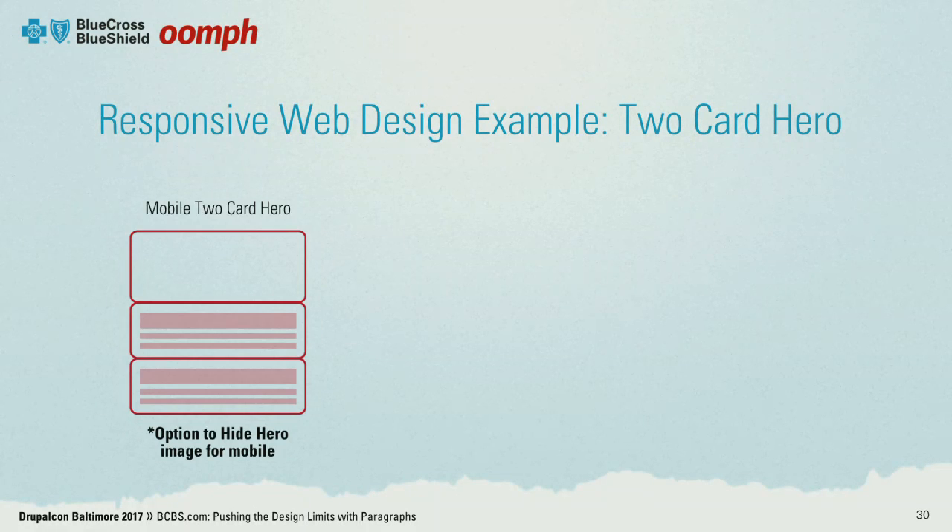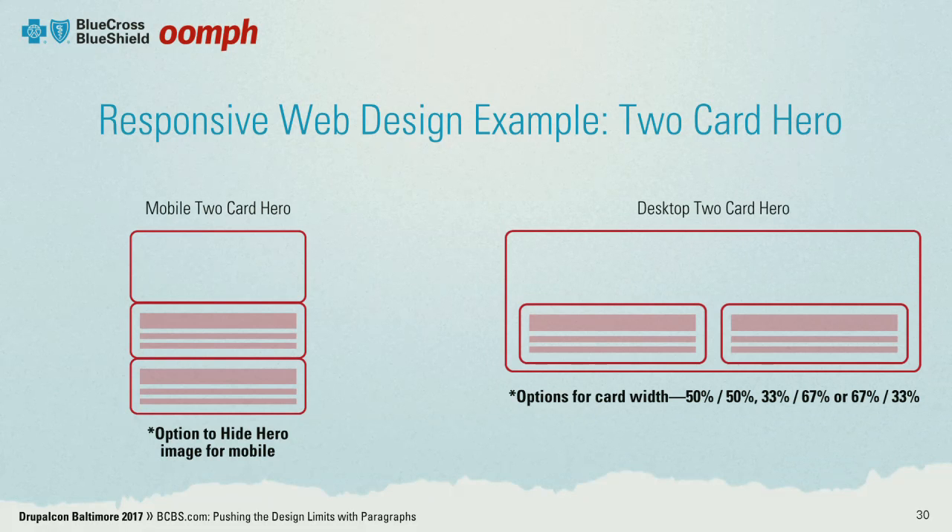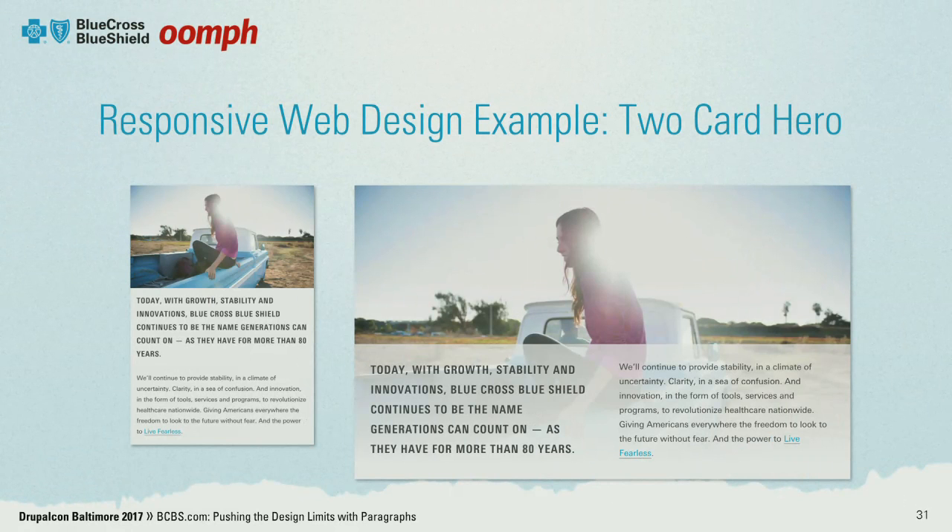The big takeaway for responsive is that the author doesn't have to really think about it. A typical two-card hero will stack for mobile, and the author has the option to hide the image for mobile if they so choose. The desktop version puts those two things side by side with configurable options for width — so if I have two cards, I can make it 50-50 or 25-75. When we put the design skin back on it, we're able to make the hero image and the cards look more integrated. This feels like a more cohesive row, with the background color of the cards faded a bit with an overlay.